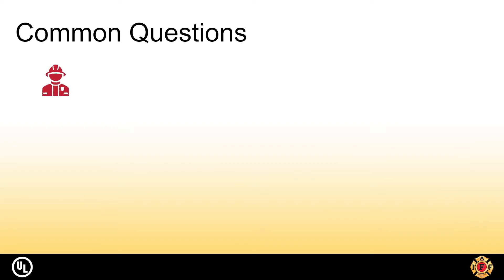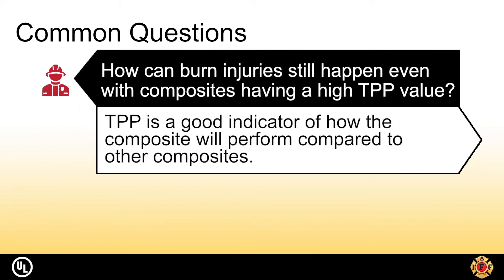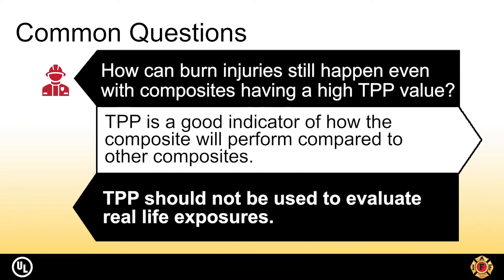Another question that has come up relates to burn injuries even when the TPP value would suggest that the wearer should have been protected. TPP is a good indicator of how the composite will perform compared to other composites and should not be used to evaluate real-life exposures.